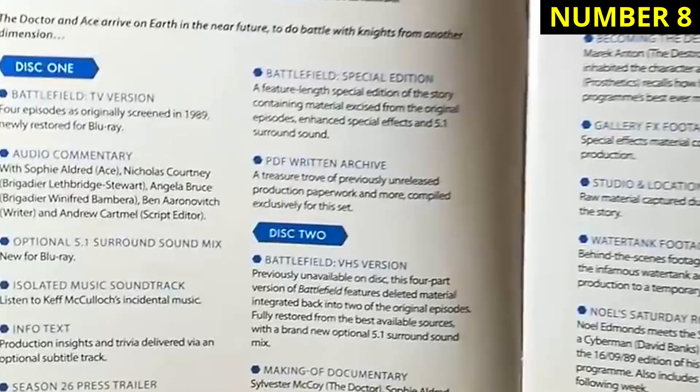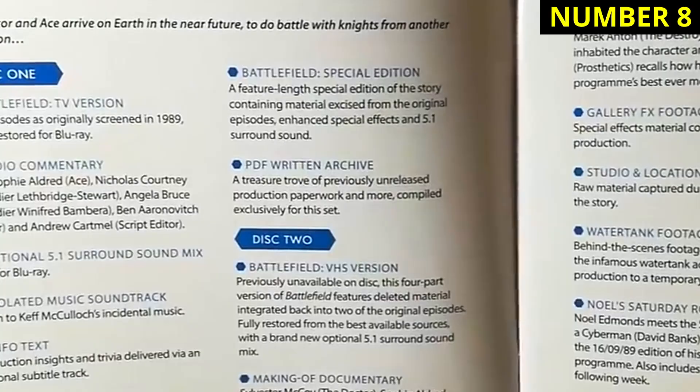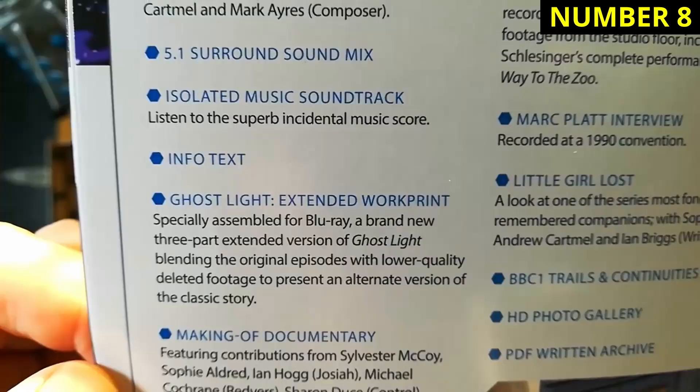Number eight is Season 26. There are some fine stories in here, like The Curse of Fenric and Ghost Light. And there are some seriously chunky special features packed into these seven discs, with several extended or alternate edits. It's a real delight for the Seventh Doctor enthusiast.